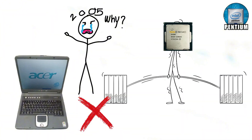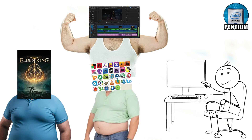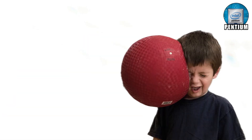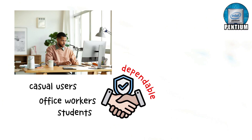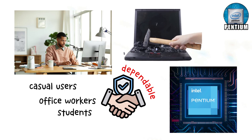But here's the catch — Pentium can't handle heavy lifting. Gaming, 4K, video editing, all big software projects will crush it. Asking Pentium to run demanding games is like asking the kid who got picked last in dodgeball to dunk on LeBron James. Spoiler: it's not happening. Still, for casual users, office workers, or students who just need something dependable, Pentium is a solid choice. It won't wow you, but at least it won't make you rage quit your laptop every time you open Chrome.